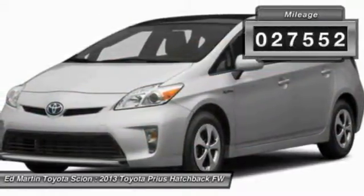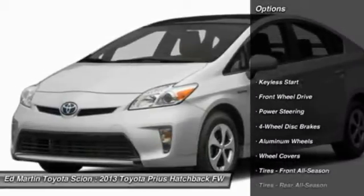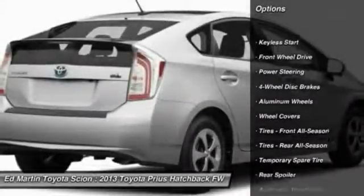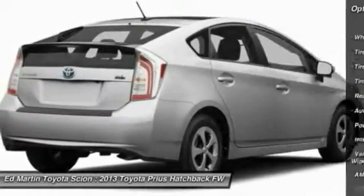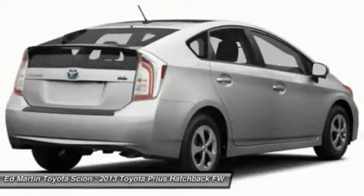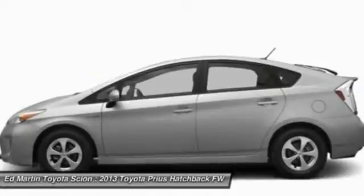This vehicle has less than 30,000 miles. Here are some of this vehicle's great options: stability control, traction control, anti-lock braking system, keyless entry, steering wheel audio controls, power steering, adjustable steering wheel, driver airbag, keyless start, and aluminum wheels.